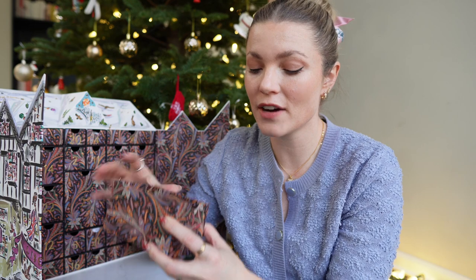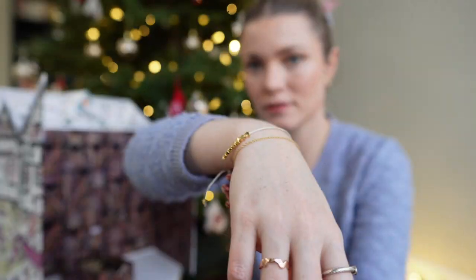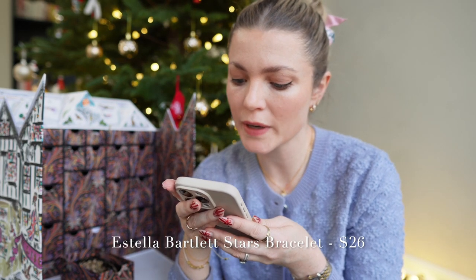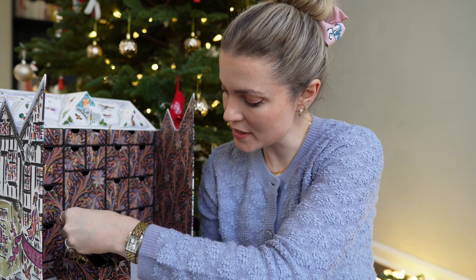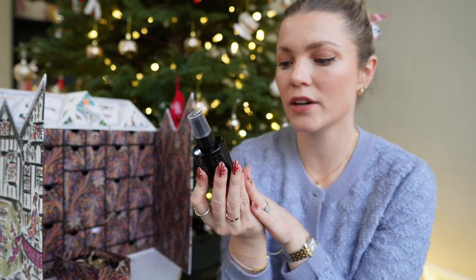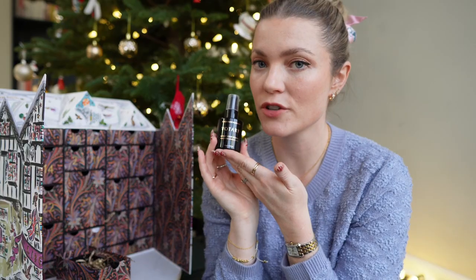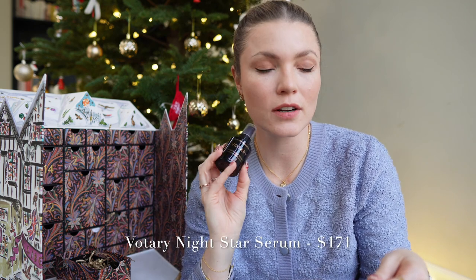Number six was a fun one — I got the Estella Violet Star bright gold-plated bracelet for $26, which I really love and started wearing throughout December. With that I also got the Voltary Night Star serum, which I've never tried before and am so excited to try. That one is $171 — quite expensive, but it's always fun getting two gifts.